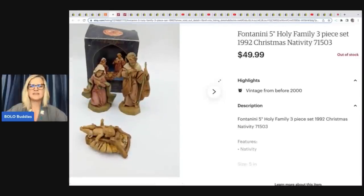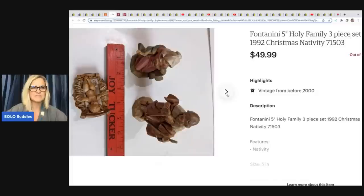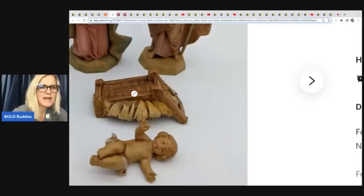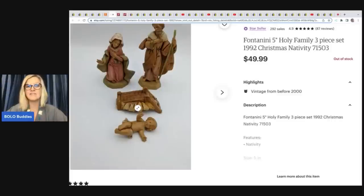The next item is a Fontanini 5-inch Holy Family 3-piece set, 1992 Christmas Nativity. This had the original box, which is fantastic. It actually says the brand on the bottom. She got this at a church sale for $2 and sold it for $49.99 plus shipping.